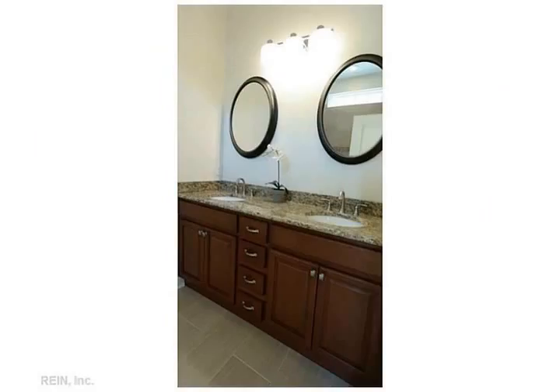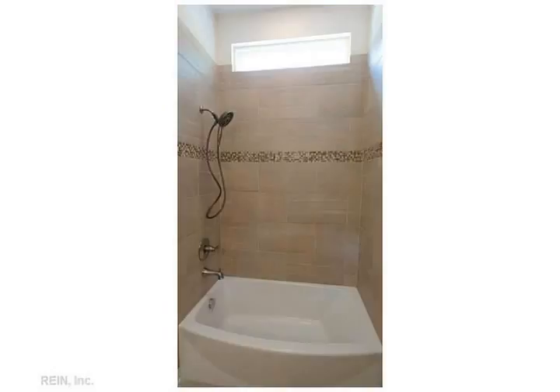10-foot ceilings on the first floor give this home an awesome feel you need to see to appreciate. All wood flooring in the living, dining, and kitchen.